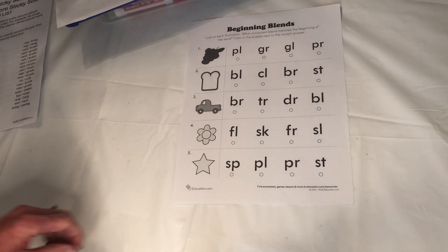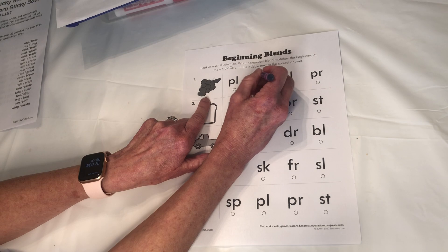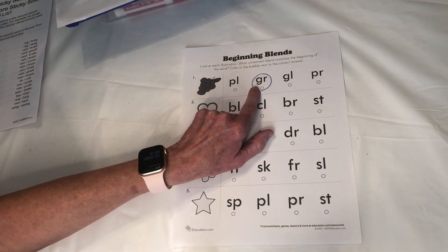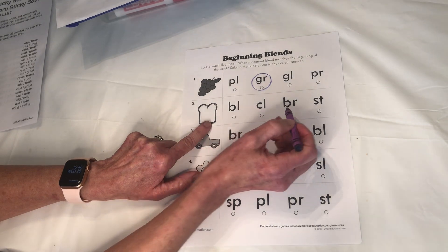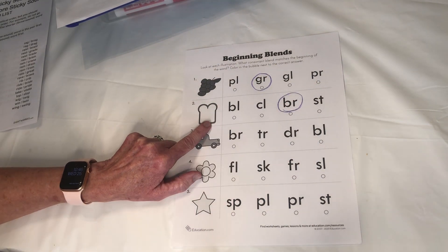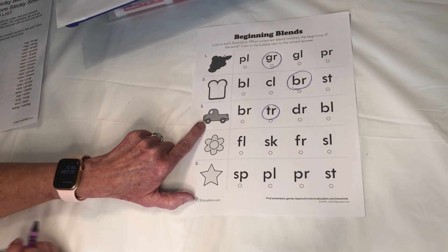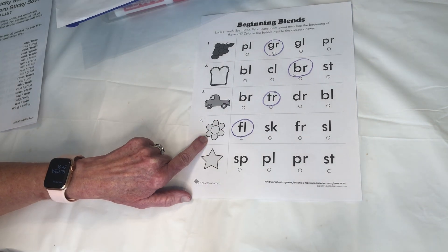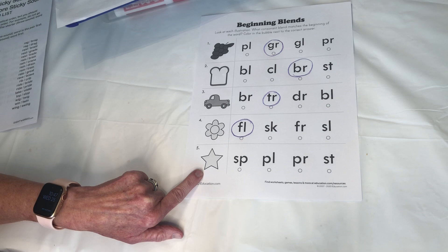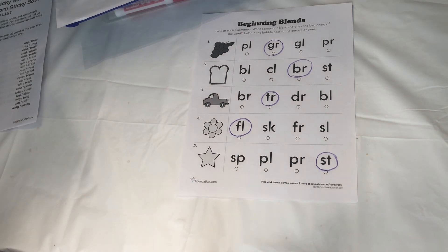Let's go through it — I hope you have the right answers. Grapes: GR. Bread: BR. Truck: TR. Flower: FL. And last, star — ST. I hope you circled that one. Check your work. Did you do a good job? I bet you did. You're so smart.